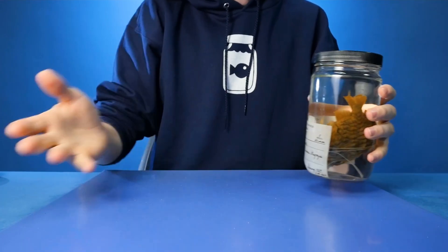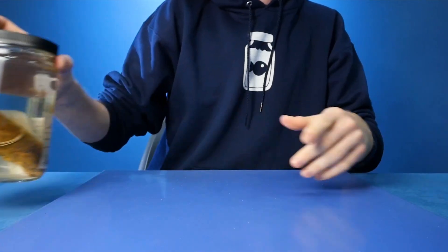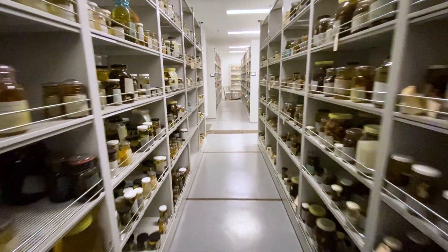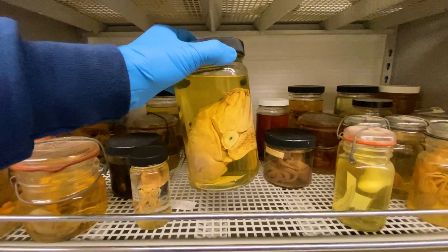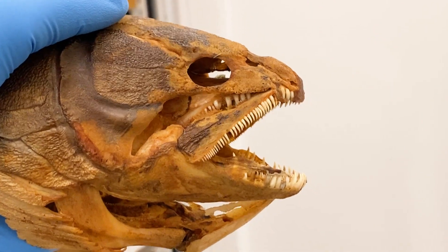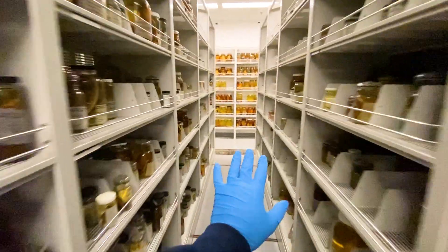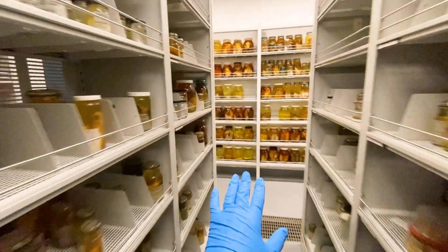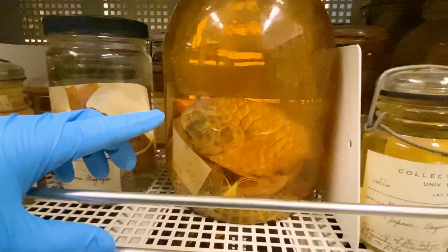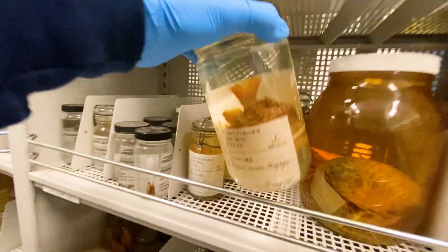Something really interesting just happened - I just started a residency at the University of Michigan Museum of Zoology. It's this huge enormous natural history collection full of mammals, insects, mollusks, and a lot of fish too. I was going through the fish wet collection - the area of the museum where they hold specimens in alcohol - and I saw something on a shelf that I thought was especially interesting and wanted to take a closer look at today.